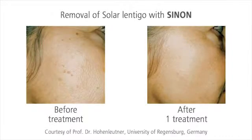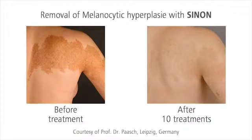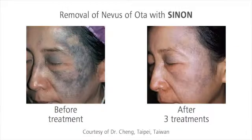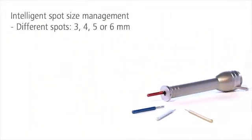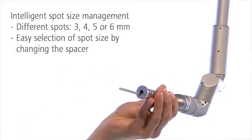Sinon removes natural pigmented skin alterations, such as Café au Lait spots, Solar Lentigo, or Naevi — fast and permanently. One or two treatments are usually sufficient. The four different spot sizes of Sinon always fit and perfectly cover the treatment area. You just have to change the spacer to change the spot size.